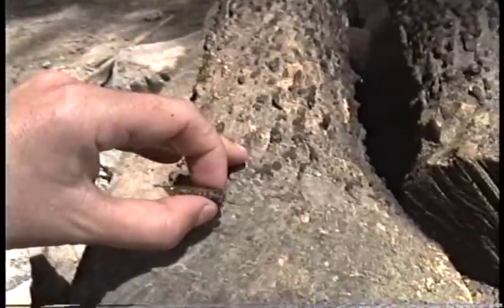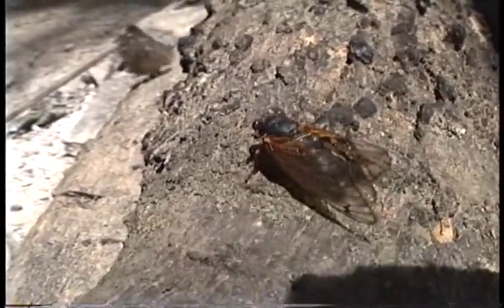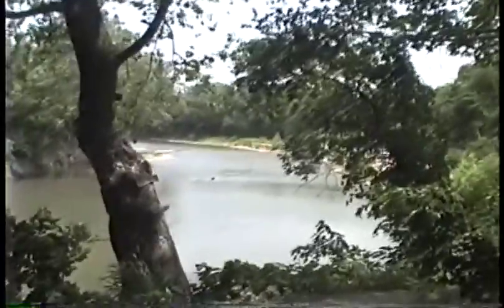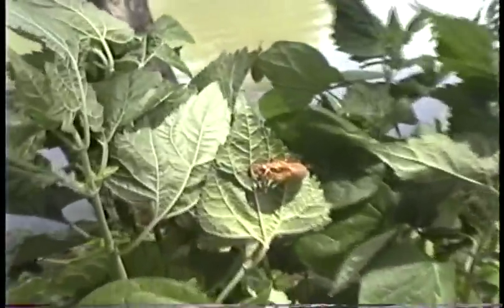That's what's making all the noise. It sweeps like a wave overhead. There are jillions of them. And there is a discarded shell.